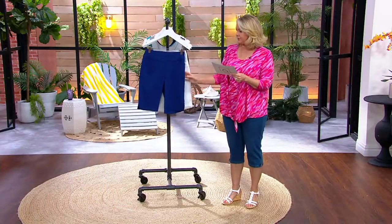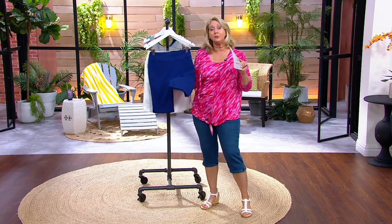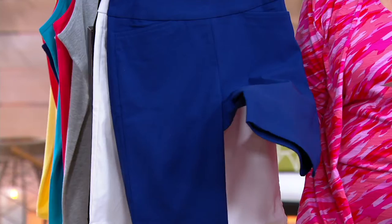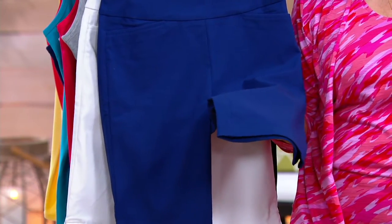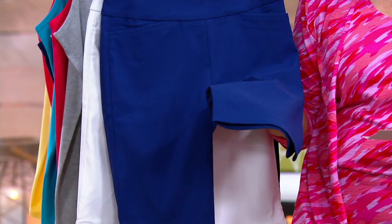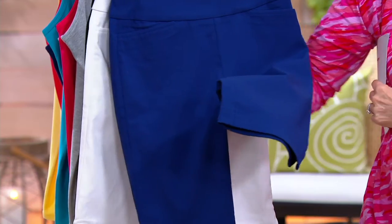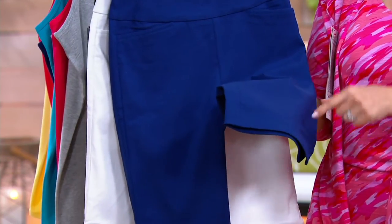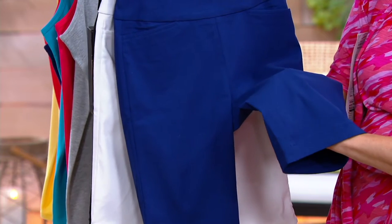We want to go back to this fabric, because we're only spending a couple minutes on this. This is called the City Twill, and we have sizes 2 through 32, although I can't guarantee your size is there in every color at this point. We have four payments of $11.19, and there is no more coming in yet this year.